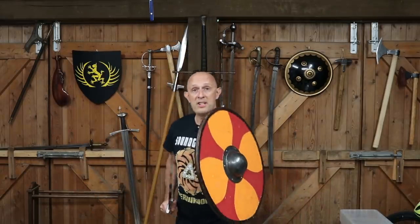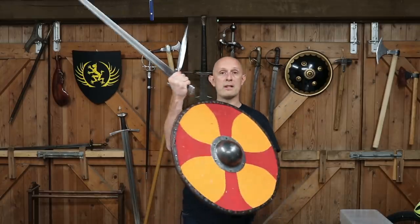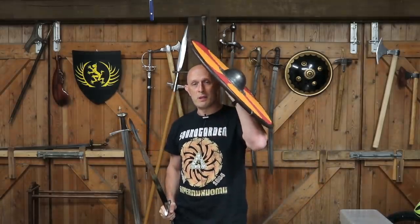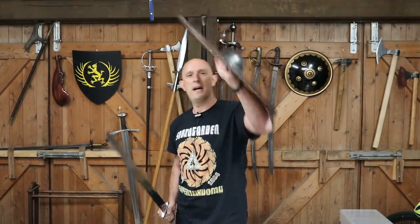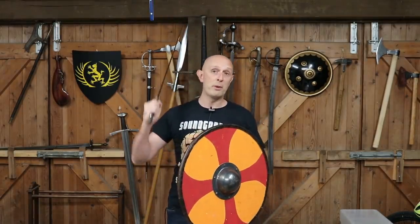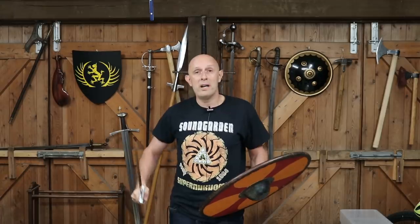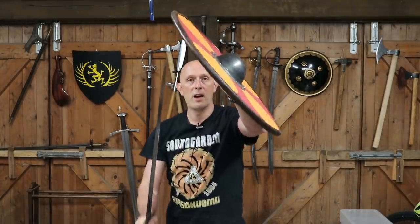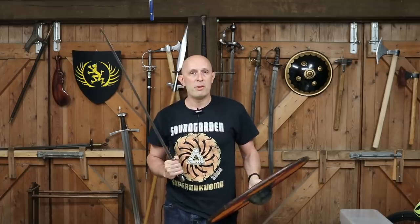Or I could use the edge offensively — this is something we see in later texts as well — whereby the edge is plowed into the incoming blow, and specifically into the person's hand and arm. So if someone swings their sword at my head, instead of just receiving it on the flat or on the edge, you can actually plow into it with the edge straight into their incoming weapon or into their hand or arm, which might injure or hurt them, certainly disrupt the blow, and might occupy their sword to enable you to cut back or thrust back at them.